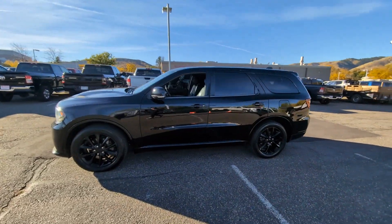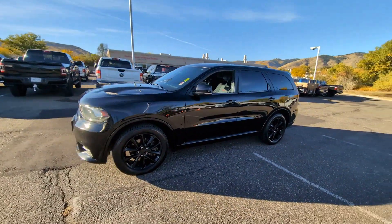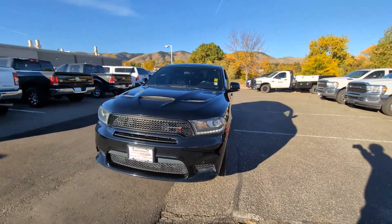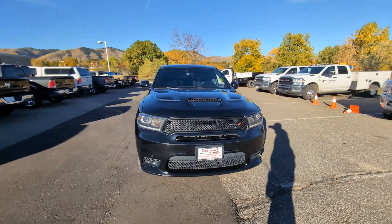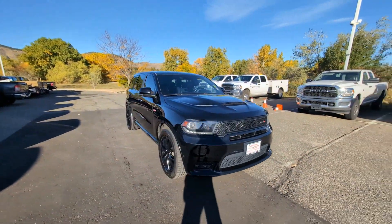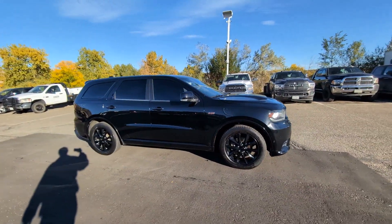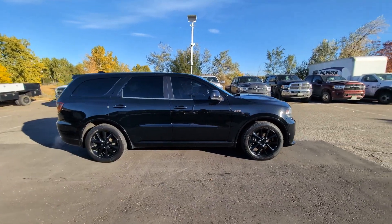Take a moment to check out the 2018 Dodge Durango. This vehicle is an outstanding buy with fewer than 70,000 miles on the odometer. The Dodge Durango — the powerful full-size three-row SUV that blends rugged capability with refined, state-of-the-art comfort.